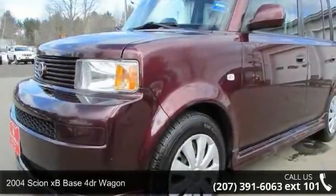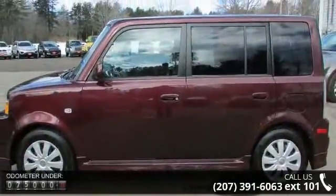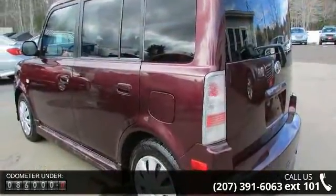Presenting the 2004 Scion XB. If you are looking for an automobile with great features, look no further. This vehicle comes with a reliable four-cylinder engine, connected to a smooth-shifting automatic transmission.